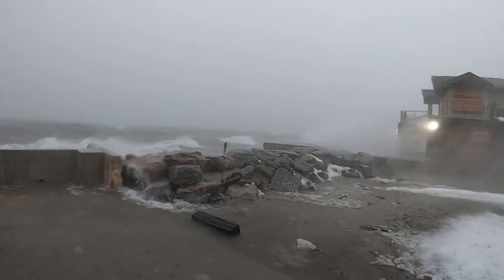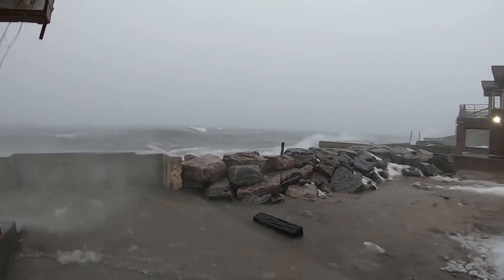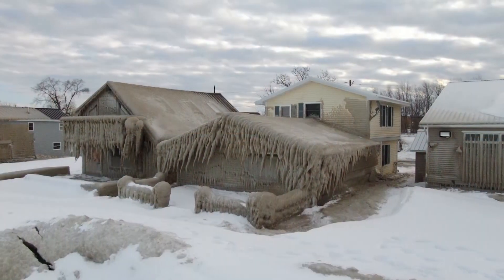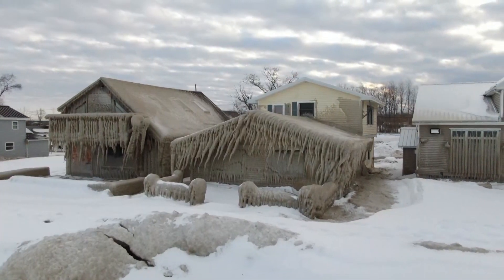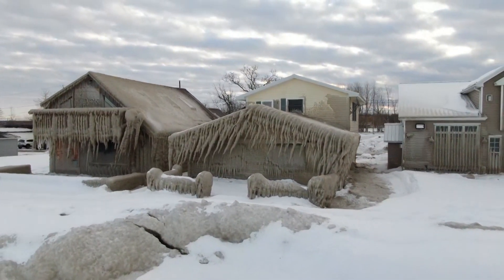We've had a couple of really good storms that have created some ice that has come up over our break walls. When there's big winds, that'll actually freeze up some of the fronts of the houses. Some of the houses along Hoover Beach's shoreline have their own break walls or hurricane shutters. If you have a restaurant in the water, you've got to take the good with the bad.